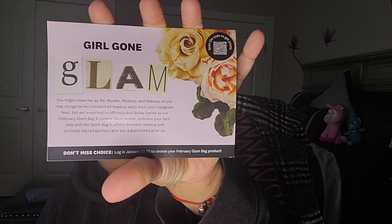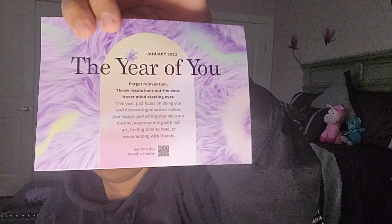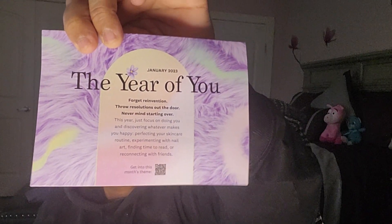So this is the theme. It says 'Girl Gone Glam' — that's what the card looks like right there. Oh, it's from January 2023, never mind. Not from February. So this is January 2023. My bad. So I'm really behind on my Ipsy unboxings. Anyway, we are gonna get started. I can't believe I'm so late.